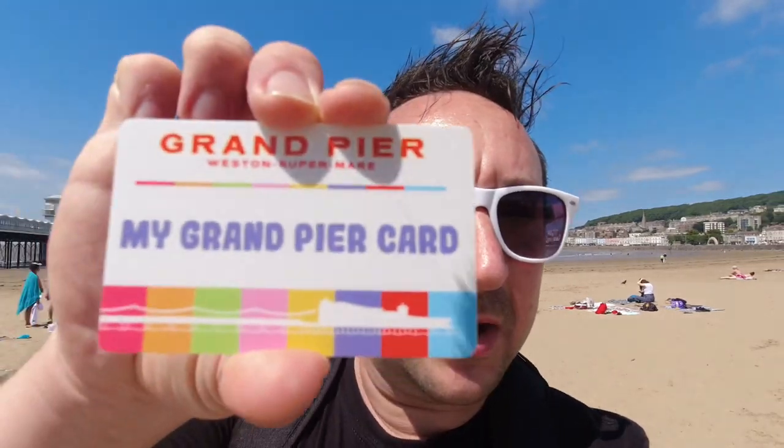I don't think a lot of people know about this, but if you are local to Weston you can get a pier card and it gives you free entry on the pier, so rather than paying the pound you get on for free. It's really easy to do — just walk on, ask the staff, and you go to a little booth kiosk and they ask for some ID to obviously prove that you are from Weston, and then they issue you this.